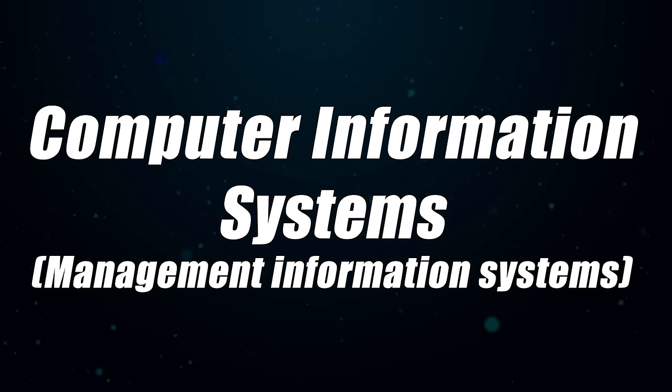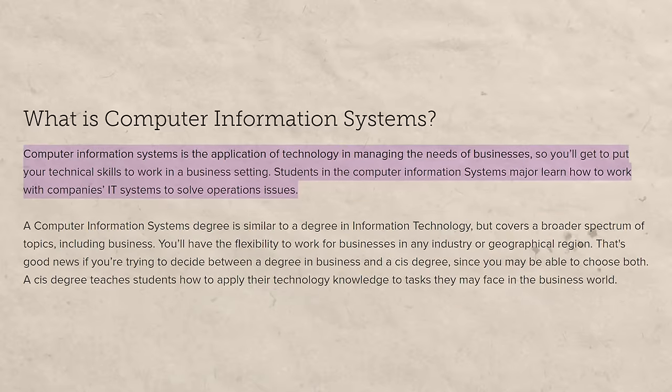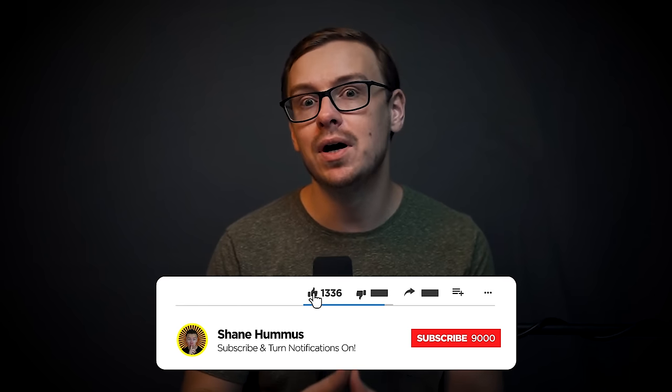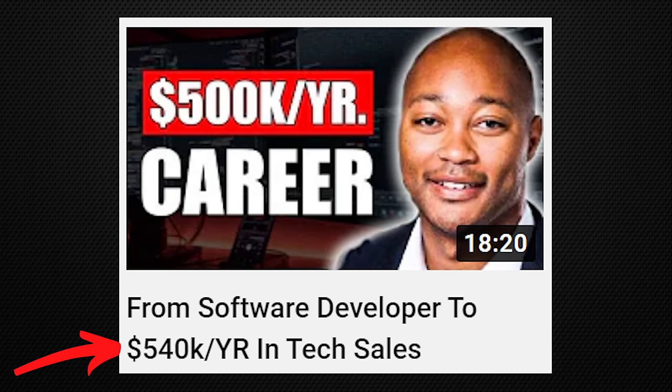Next is computer information systems or management information systems — one of my favorite degrees overall. This one definitely goes into S tier. It's basically a combination of business skills and technology skills, so there are just so many different career paths you can go into — it opens up all kinds of doors. One person who got an MIS degree is my friend Antoine from the YouTube channel Black Heights. He did a bunch of different careers in technology after getting his MIS degree and actually makes over $540,000 a year. You should definitely check that interview out.